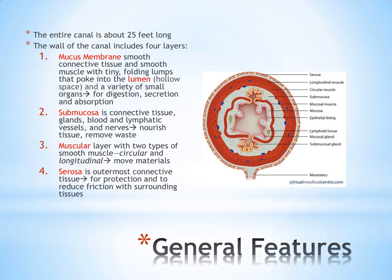The entire alimentary canal is about 25 feet from start to finish. The starting point is where food enters the mouth. The finish point is where food exits the body — no longer as food, but as solid waste at the anus and rectum. All the way along that entire canal is a wall that is consistent in structure for the most part.